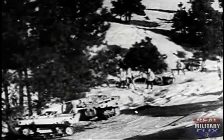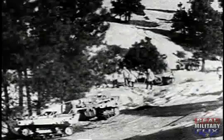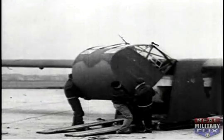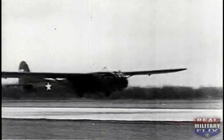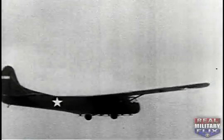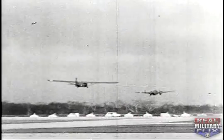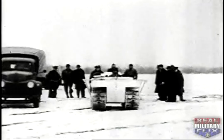A dozen Weasels could carry a platoon to a position. Glider-borne, the Weasel goes with airborne troops for operations in the snow — glider-borne, or transport-borne and dropped by parachute. The Weasel lands on the spot, ready to go to work.